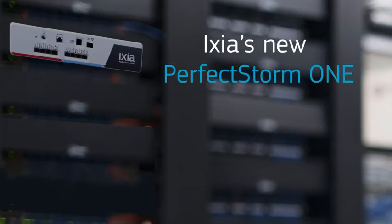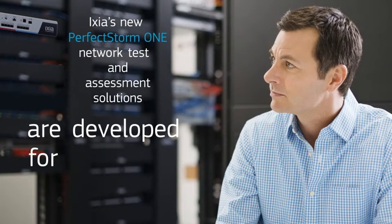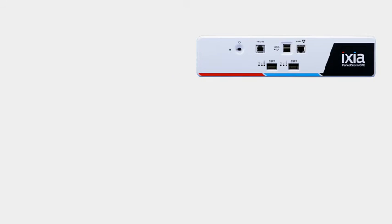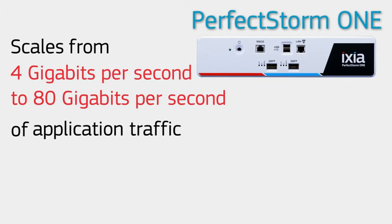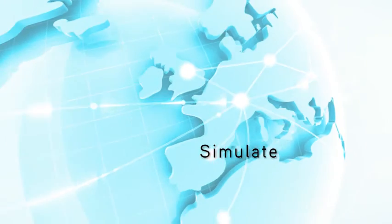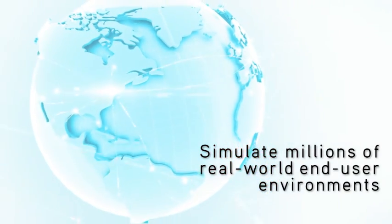ICSI's new PerfectStorm 1 network test and assessment solutions are developed for enterprise IT managers. Delivered in a portable form factor, PerfectStorm 1 scales from 4 gigabits per second to 80 gigabits per second of application traffic with more than 245 application protocols and over 35,000 malicious attacks. It generates stateful applications and malicious traffic that simulate thousands and even millions of real-world end-user environments to test and validate infrastructure.